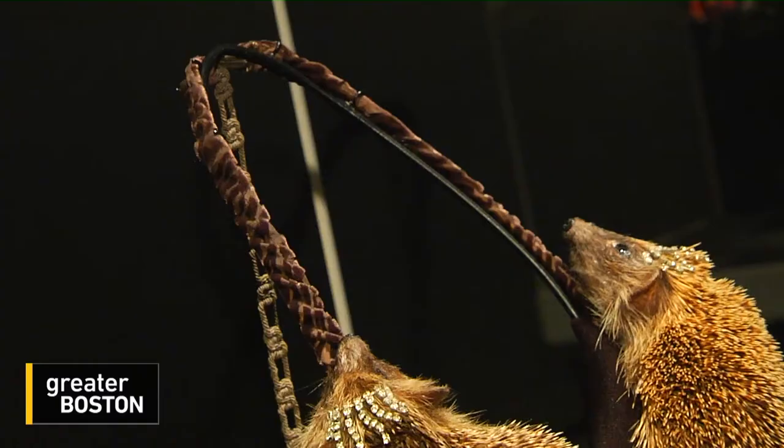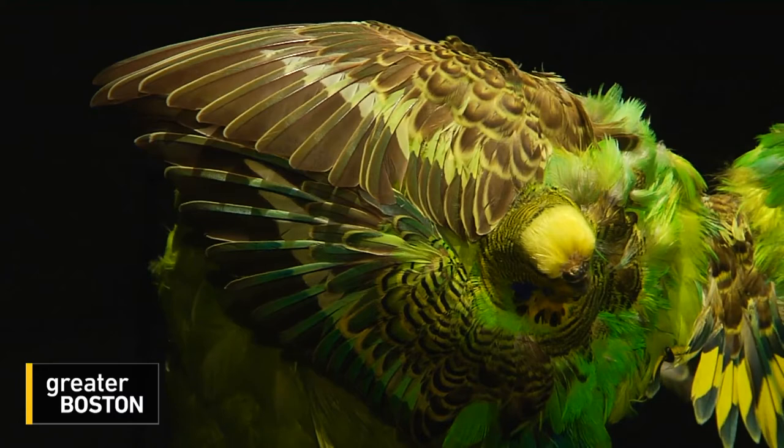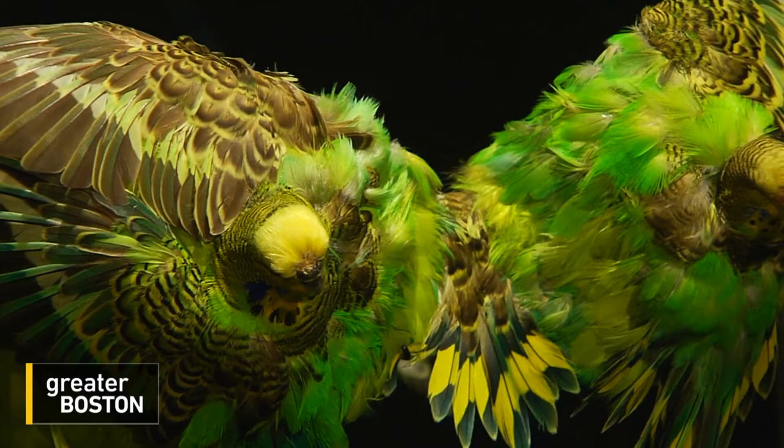No animals were harmed in the making of this bra, made by a professional taxidermist out of roadkill hedgehogs. Yet another taxidermist made this bra out of her dearly departed parakeets, which, she points out, can now be kept close to her bosom.